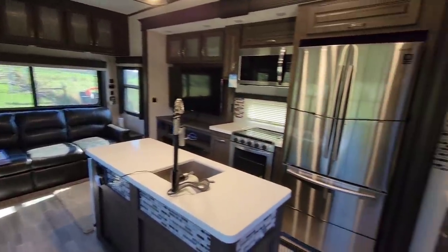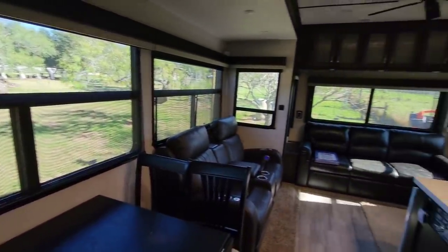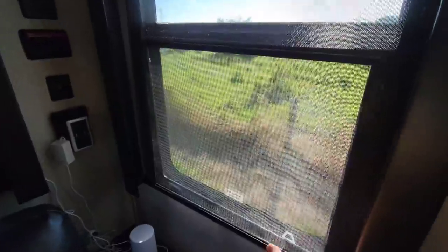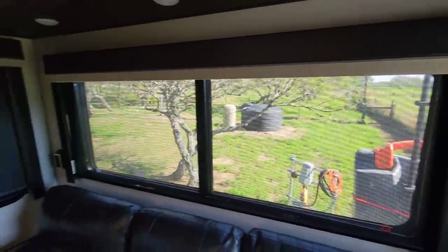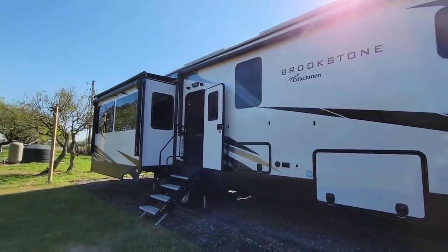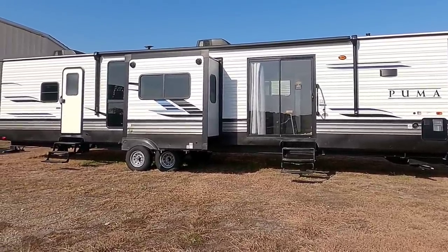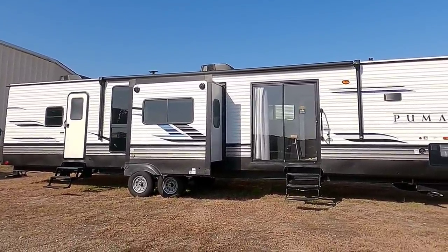Now we're inside our 2021 Coachman Brookstone 398 MBL. Look at the windows and the view we have here at our property — it's pretty phenomenal. If I open up one of these shades you can see how lush and full it all is. It is absolutely gorgeous out here. So on to the point of today's video: when I posted the video a few weeks ago about the Puma Destination Series travel trailer, a lot of folks wanted to know what is a destination travel trailer, what is a park model travel trailer, and how do they differ in construction, design, and use case versus a standard bumper pull travel trailer or even a fifth wheel?